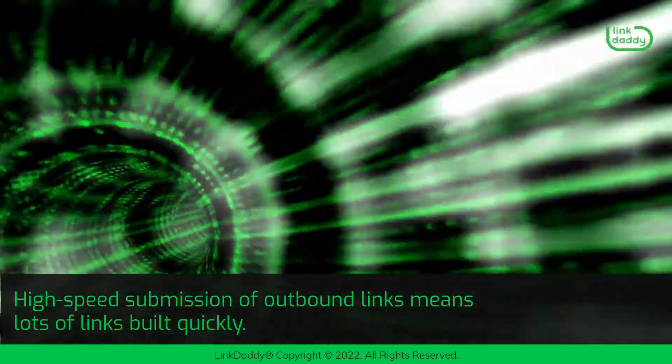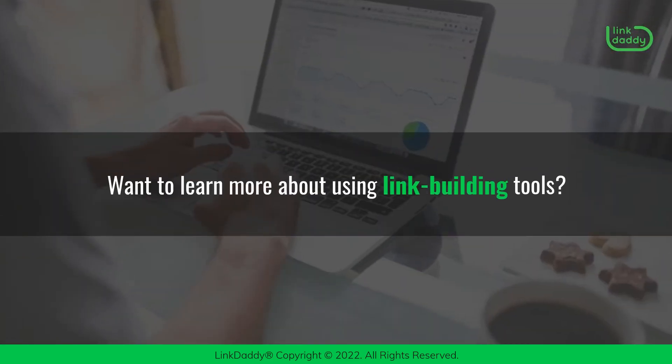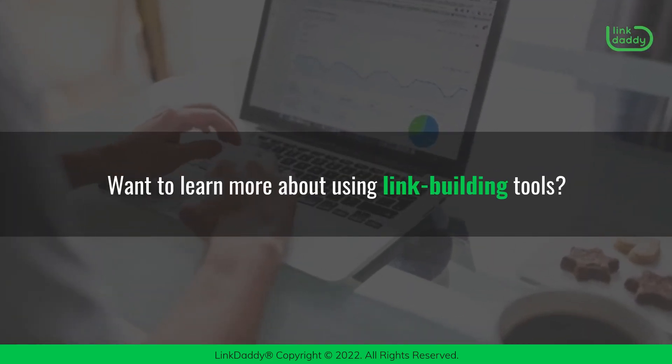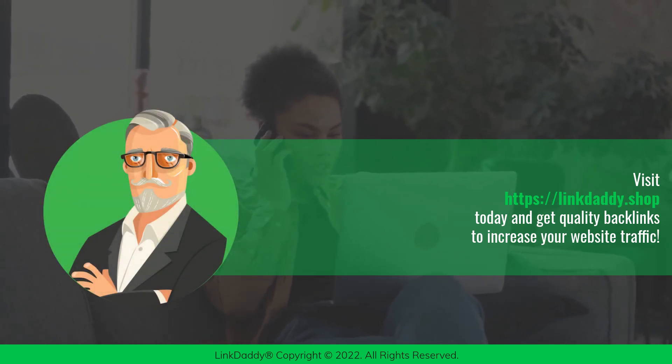High-speed submission of outbound links means lots of links built quickly. Want to learn more about using link building tools? Visit linkdaddy.shop today and get quality backlinks to increase your website traffic.